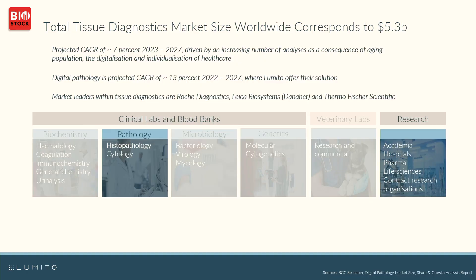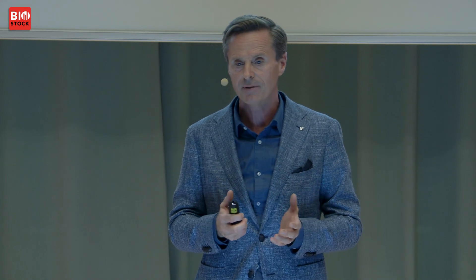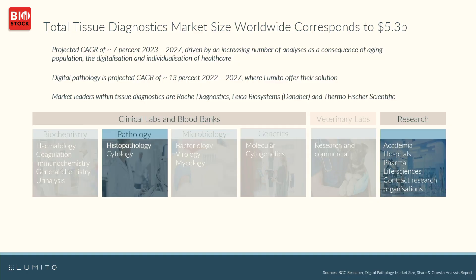The market that we are addressing and entering is the market of tissue diagnostics, and it's a huge market. It corresponds to 5.3 billion US dollars annually, with a projected growth of seven percent over the next four years, mainly driven by the global aging population. Within the tissue diagnostics market, there is an area called digital pathology — that's where we are entering — which has a projected stronger growth of 13 percent over the next four years.